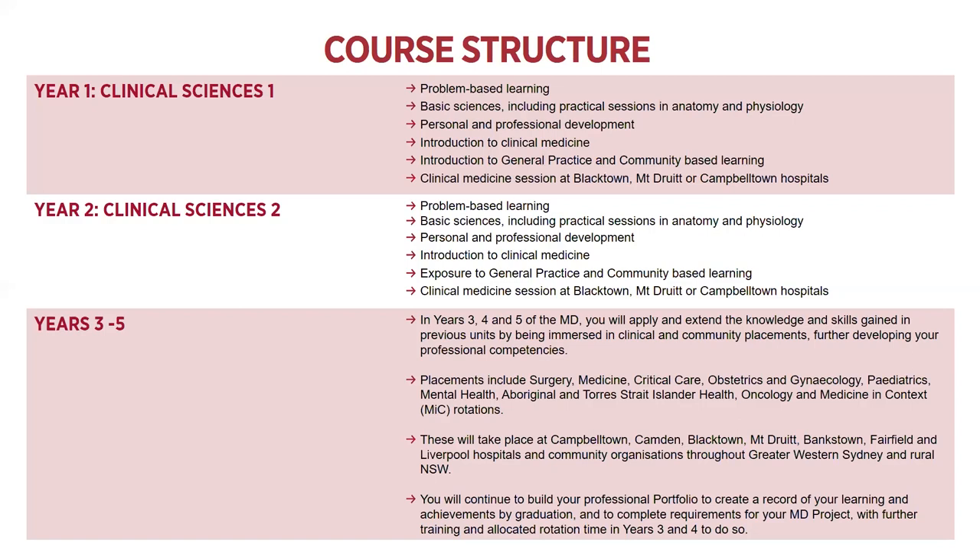The course has four themes that run throughout: patient care, health in the community, personal and professional development, and scientific basis of medicine. The general essence of the course structure will be similar across Campbelltown and Orange. In your first two years, you'll be doing your clinical sciences - a combination of on-campus and in a clinical school. At Campbelltown, you'll be on campus three days a week and on the fourth day you'll be in a clinical school, either Blacktown Mount Druitt Hospital or Campbelltown Hospital. This is a combination of problem-based learning, basic sciences including practical sessions in anatomy and physiology, personal and professional development, introduction to clinical medicine, and introduction to general practice and community-based learning.